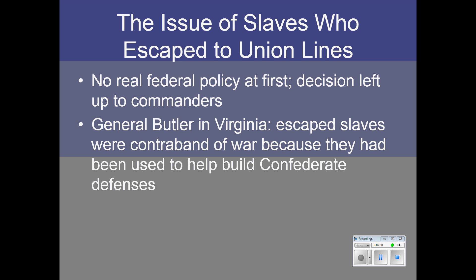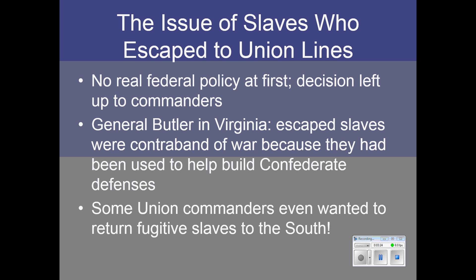General Benjamin Butler believed that escaped slaves were what he called contraband of war — things confiscated in war because they were used for illegal purposes. He said slaves had been used to help build Confederate defenses and therefore should be freed when they made it to Union lines. Other commanders took a very different view; some even wanted to return fugitive slaves to the South, arguing this was not a war against slavery but simply a war to preserve the Union. The Fugitive Slave Act of 1850 was still in effect, so there was a great deal of variation.